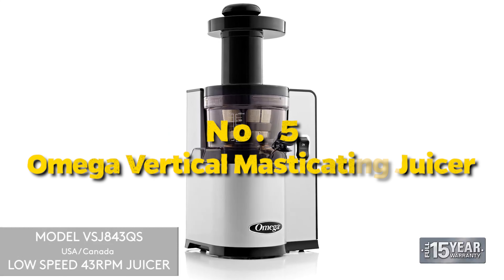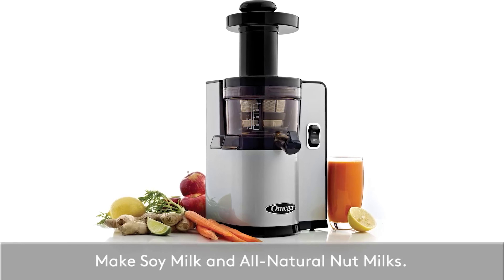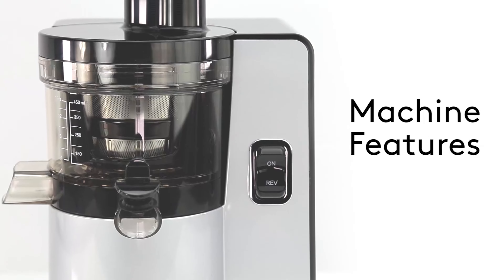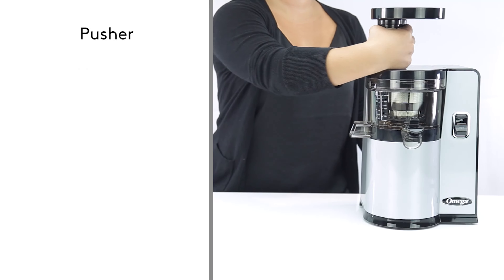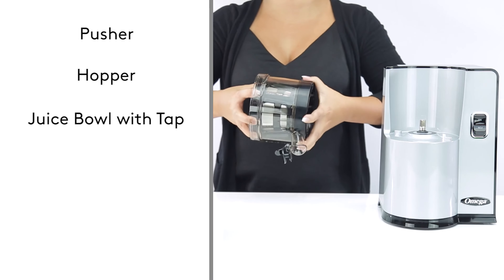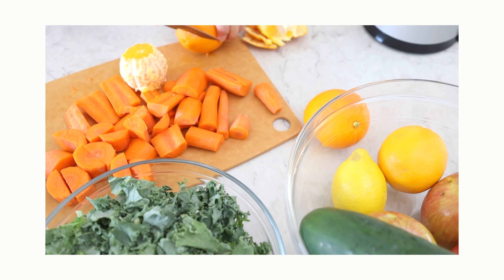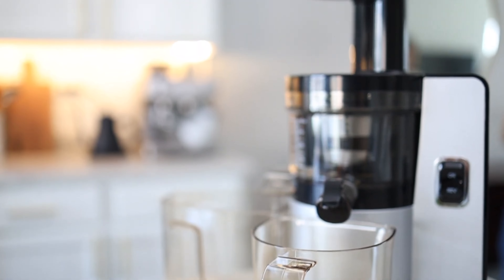Number 5: Omega Vertical Masticating Juicer. This sleek kitchen marvel effortlessly transforms your favorite fruits and veggies into liquid gold, delivering a refreshing burst of nutrients in every sip. The vertical design not only saves precious countertop space, but also ensures a more efficient juicing process. The quiet operation is a game-changer for early morning routines, allowing you to kick-start your day without disturbing the peace. The Omega VSJ843QR boasts a powerful motor and a slow masticating system that extracts every drop of goodness from your ingredients.